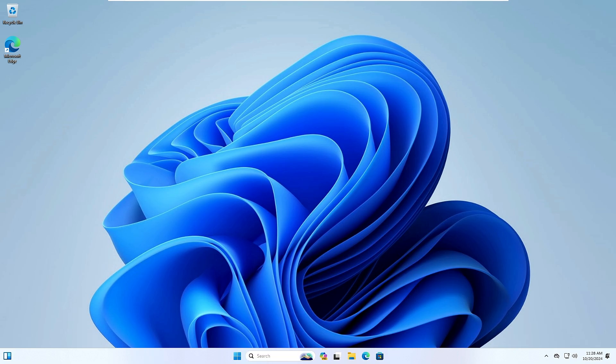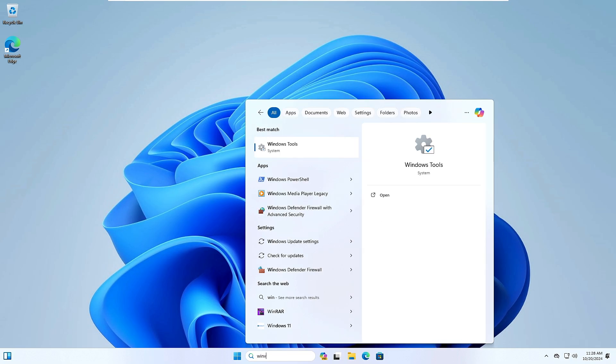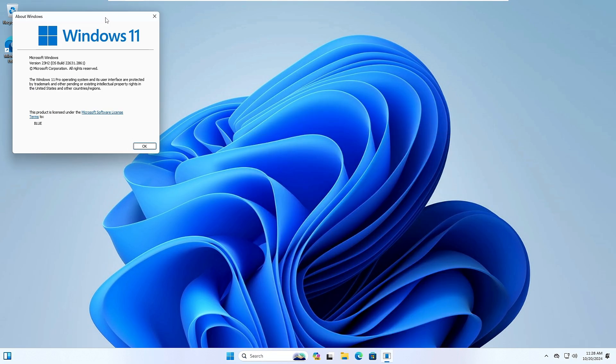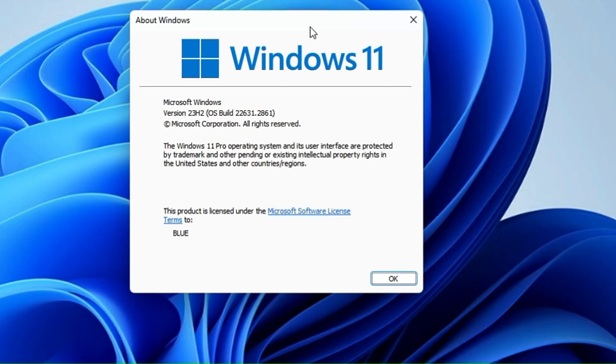Right now I'm on a machine running Windows 11 23H2. Let me quickly show you — I'll type 'winver' and hit Enter, and you can see here this is Windows 11 version 23H2.